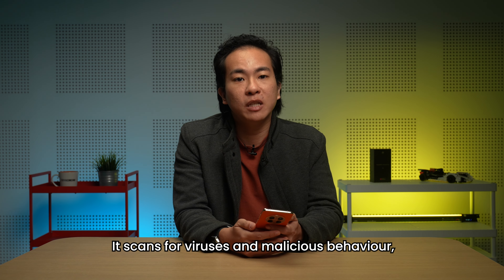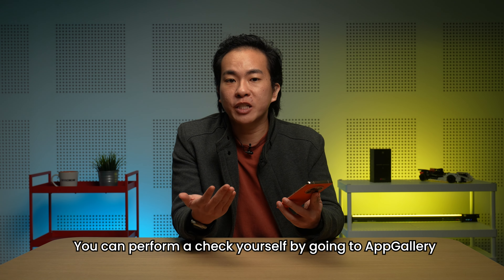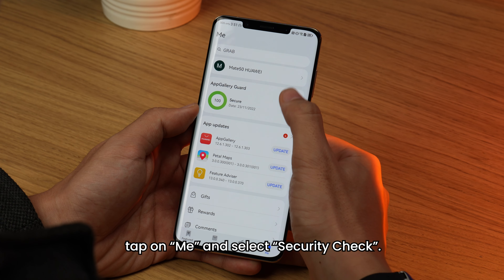It scans for viruses and malicious behaviour, detects fraud, and protects users' privacy. You can perform a check yourself by going to the App Gallery, tapping on 'Me', and selecting the security check.